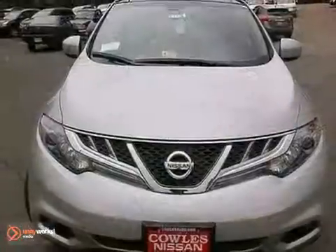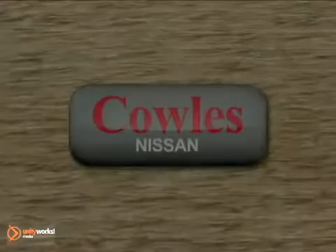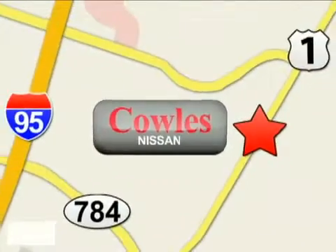Get behind the wheel today and feel how the Murano can change you. You're not just a number at Kohl's Nissan, you're a family member. We're conveniently located at 14777 Jefferson Davis Highway in Woodbridge.